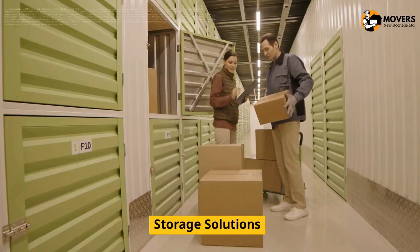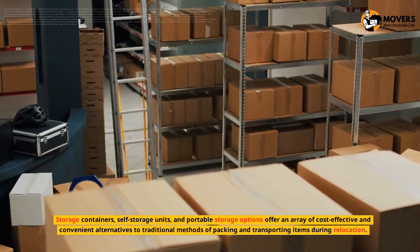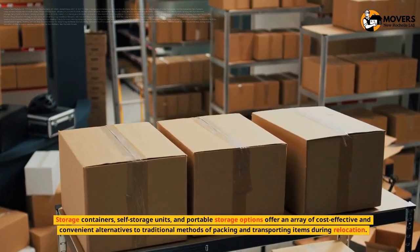Storage Solutions. Storage containers, self-storage units, and portable storage options offer an array of cost-effective and convenient alternatives to traditional methods of packing and transporting items during relocation.